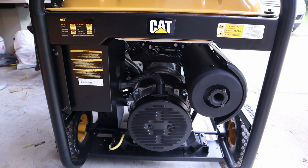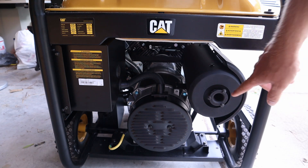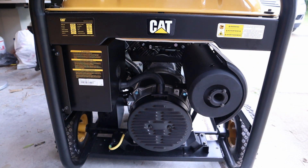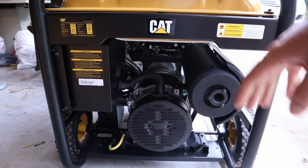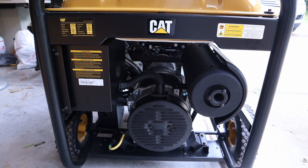One thing I really like about this generator is the muffler — it's huge, and it really brings down the noise level. Compared to my smaller CAT RP5500, I don't notice much difference in loudness; they're pretty much the same. Inside the exhaust outlet there's also a spark arrestor, so you don't have to worry as much about starting a fire. Still, make sure to keep this at least five feet away from anything flammable. Down here is the ground wire connection where you can attach a wire to a stake and ground the generator.